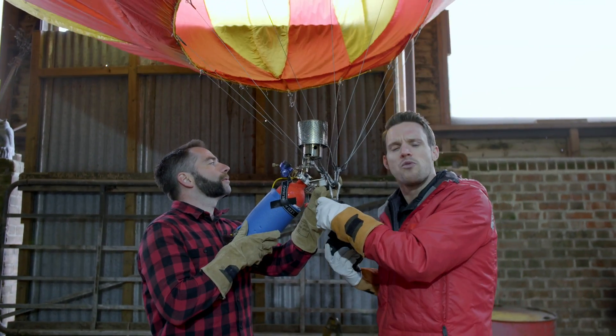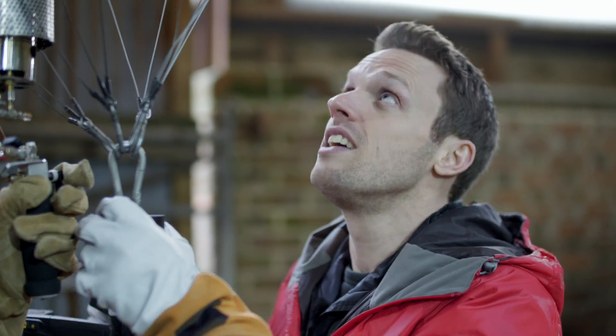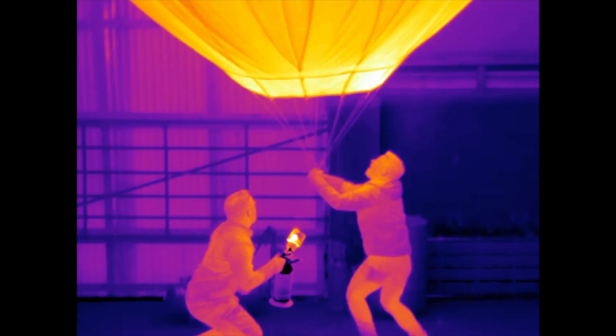But in an F1 power unit, the hot exhaust gases reach 20 times that — almost 1000 degrees C. That would normally be a lot of wasted heat energy, but the F1 engineers have come up with a brilliant way of capturing it and reusing it. In our balloon, the hot air is trapped, forcing it up, but in an F1 power unit, the hot air is forced out and down through the exhaust.